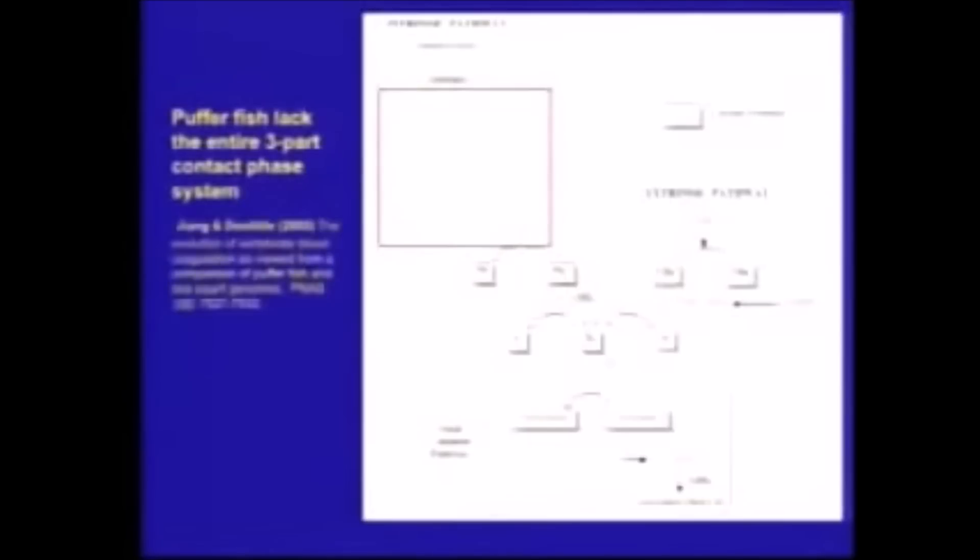Taking one away is kind of chintzy — take a few more away. How about we take three of these factors away? It turns out the puffer fish, a genome sequenced just a couple years ago, is missing the entire three-part contact phase system. The puffer fish has blood that clots just fine.